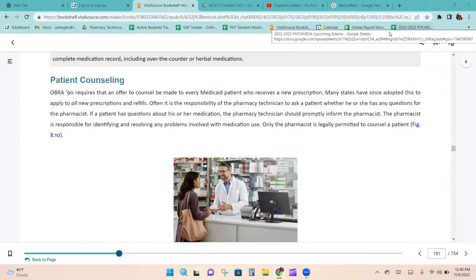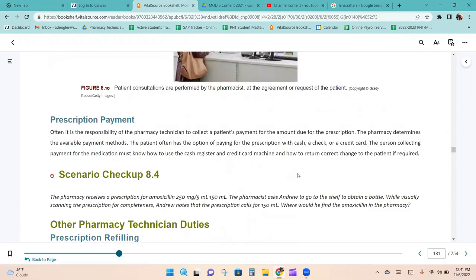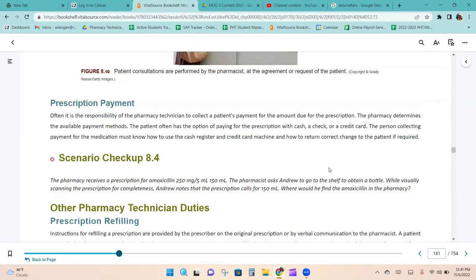OBRA-90 requires that an offer to counsel be made to every Medicaid patient who receives a new prescription, and many states have adopted this for all new prescriptions and refills. It is often the technician's responsibility to ask whether the patient has questions for the pharmacist. If a patient does have questions, the technician should promptly inform the pharmacist. Only the pharmacist is permitted to counsel a patient — the technician cannot provide medication recommendations. The technician is also responsible for collecting the patient's payment, and the pharmacy determines what payment methods are accepted.